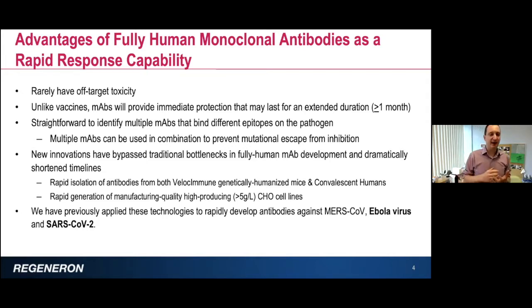Unlike vaccines, antibodies can provide immediate protection, and using several technologies this protection can last for an extended duration, usually far exceeding one month. With vaccines, you give a dose, wait for the immune system to kick in, and eventually get immunity. But antibodies work from the very beginning. Vaccines don't work well in the elderly or in immunocompromised patients — and unfortunately, for COVID-19, these are the populations most susceptible to the disease. We believe antibodies can provide the necessary treatment for these populations that are not going to be responsive to vaccines.